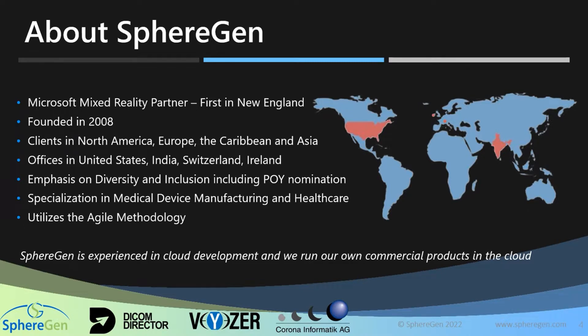As an organization, we maintain an emphasis in diversity and inclusion. We were proudly nominated by an HLS group at Microsoft for a partner of the year nomination for one of our custom applications in that respect. We maintain a specialization in medical device and pharma manufacturing, as well as in the healthcare provider space. We utilize agile methodology in our software development, and you will see some of our custom products that we've created for the HoloLens.